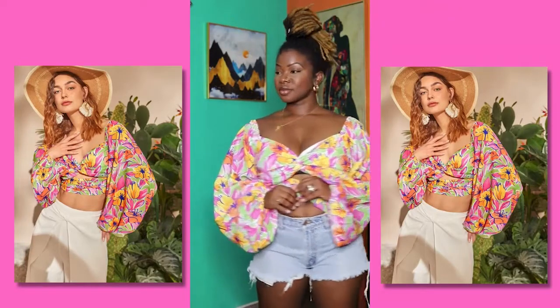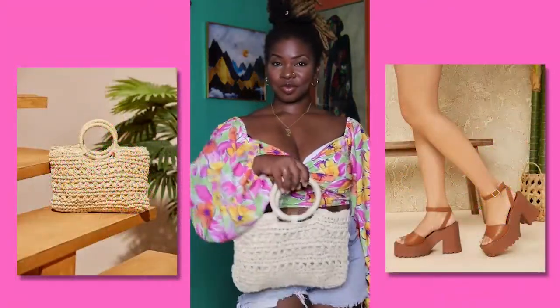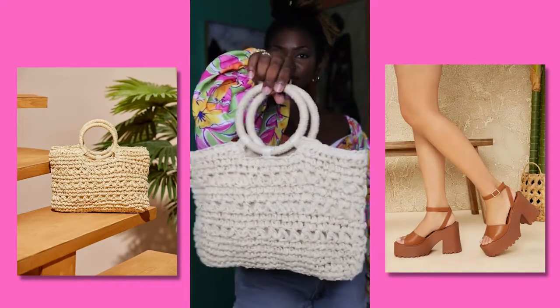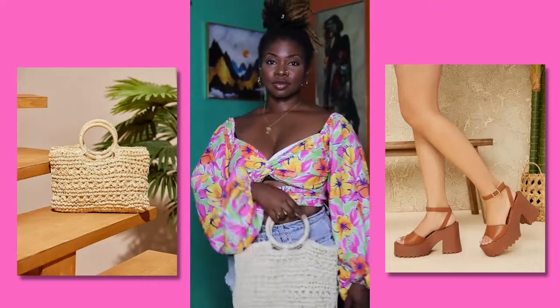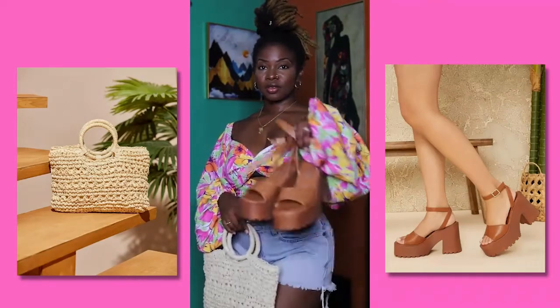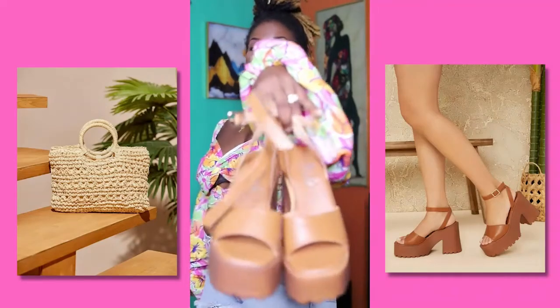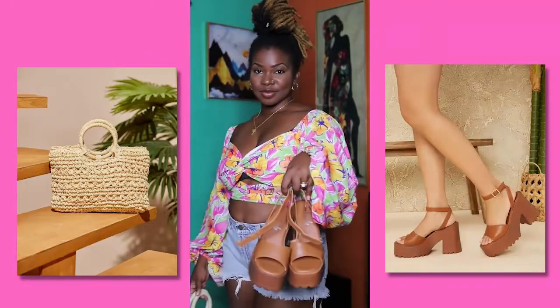We also have a bag that I got from Shein — kind of like a straw material. It's very cute, very spacious actually, a good size. You can hold your keys, wallet, phone, etc. And these shoes are also very cute; they were very comfortable on. I wear a 6.5 — it's kind of rubbery, very firm, very solid. I like that about it.